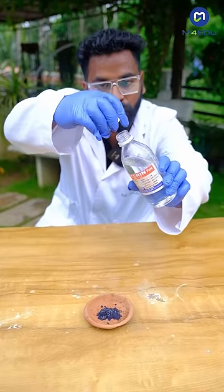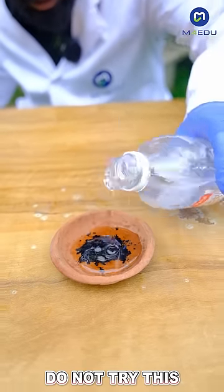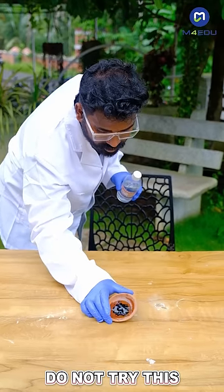Now, we put the glycerin and we put it in the water with the potassium permanganate.